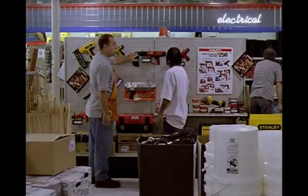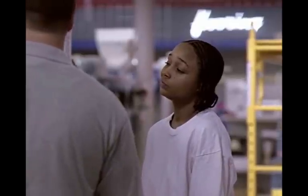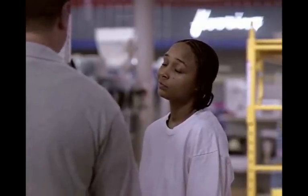You might want to consider the powder actuated tool — the Hilti DX 460 MX or the Simpson PTP. These two are my Cadillacs. Everything else on this board is second best, sorry to say.